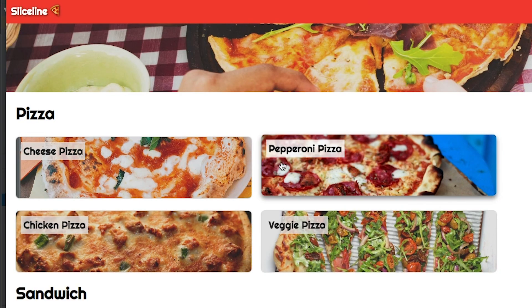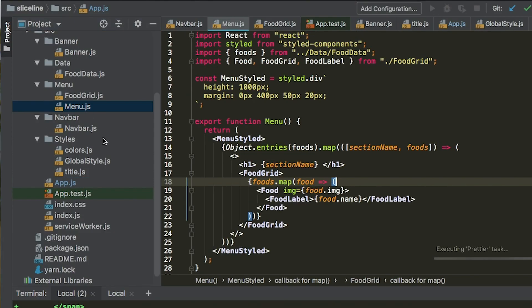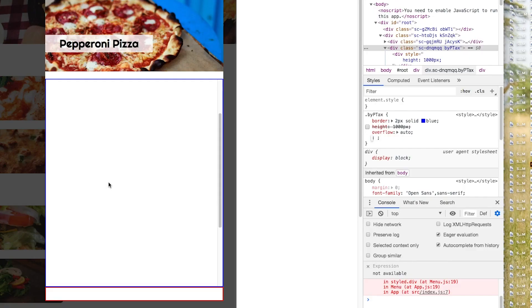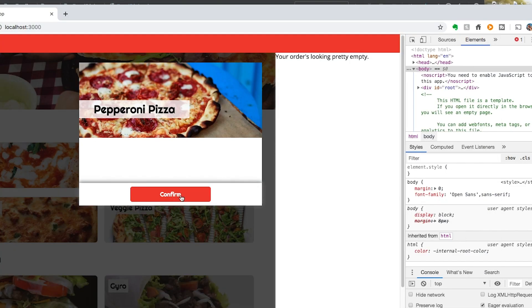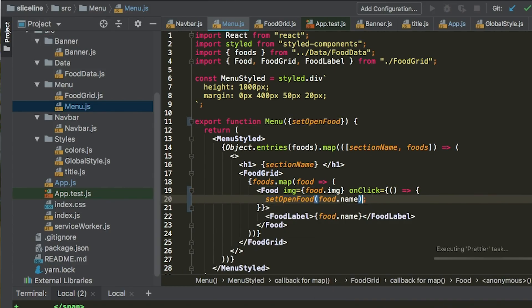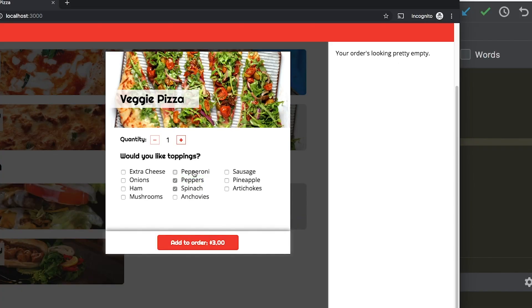Create beautiful user interfaces with styled components, grids, and CSS animations. Using modern React hooks, build interactivity for your users to add and edit customizable food items to your order.